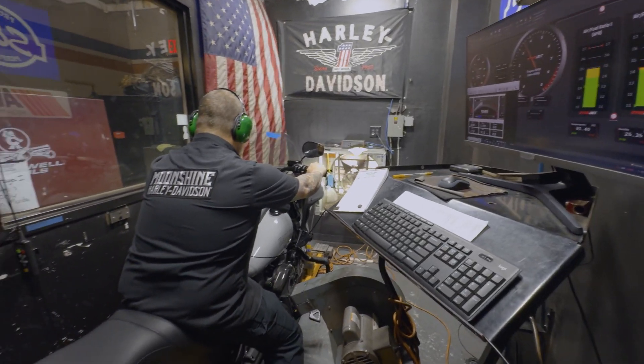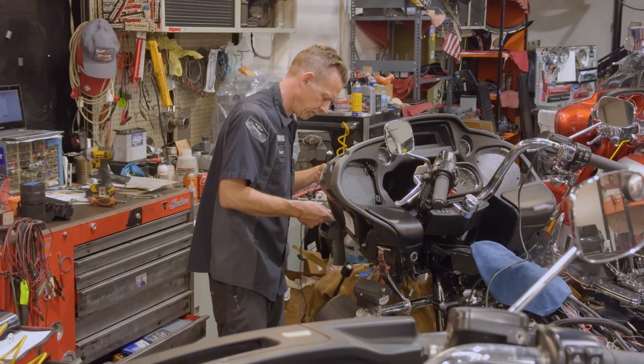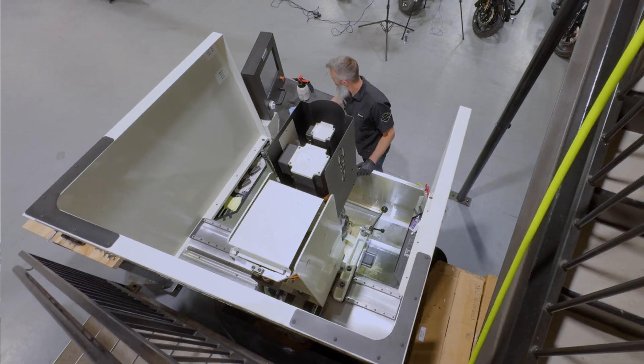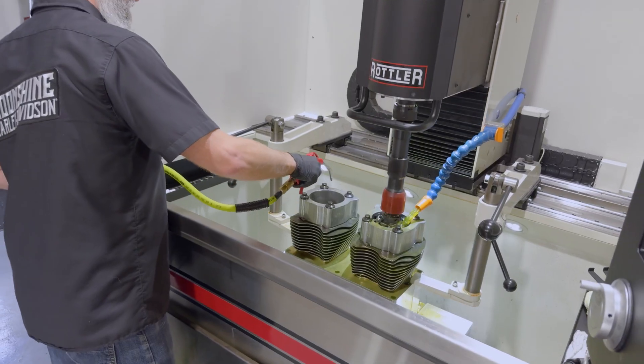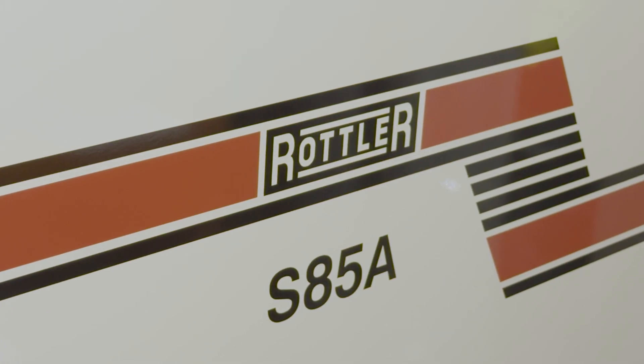As we grow in our business, we want better and better outcomes for what we're doing on building engines or anything we're building. We're always looking for the advantage to make our stuff better than anyone else's. So the Rottler machines — we've had them for about six months now. We have the CNC hone right behind me, which is the H85AX, and then we also bought a servicer, which is the S85A.